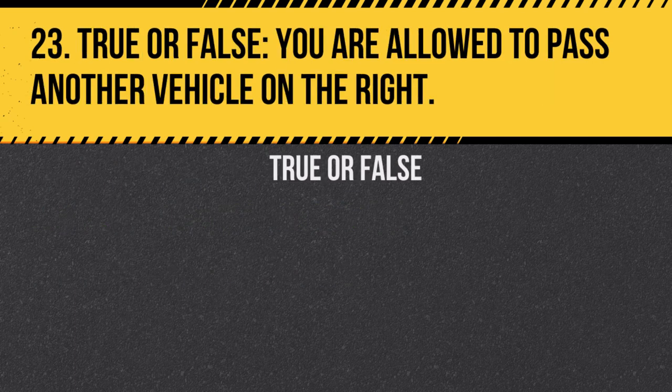Question 23. True or false: You are allowed to pass another vehicle on the right. Answer: False. It is illegal to pass on the right unless there are multiple lanes or the vehicle is turning left.